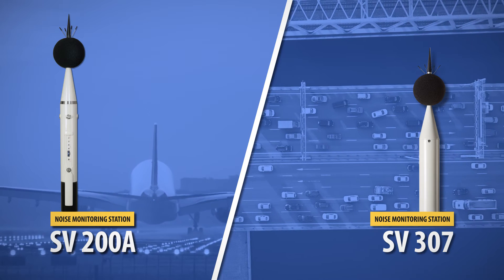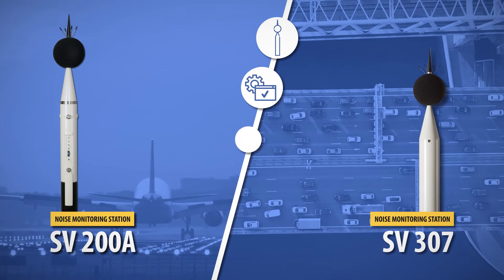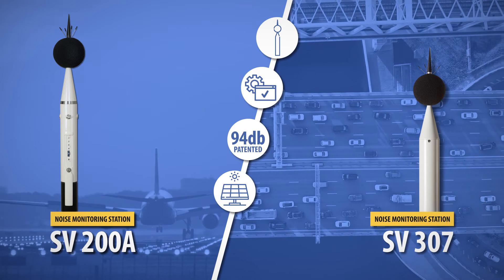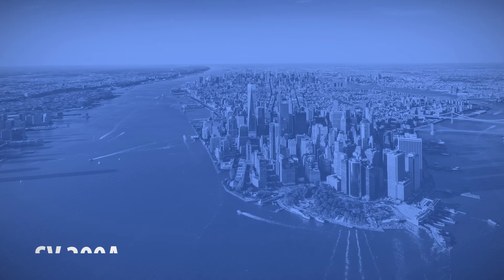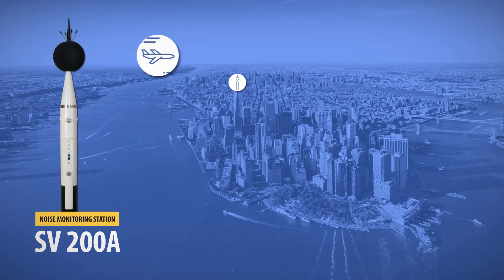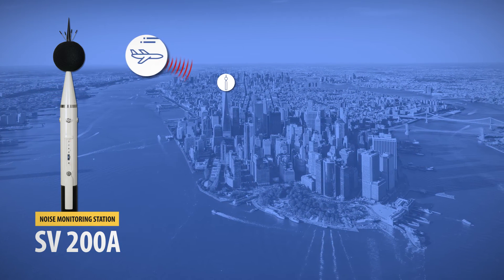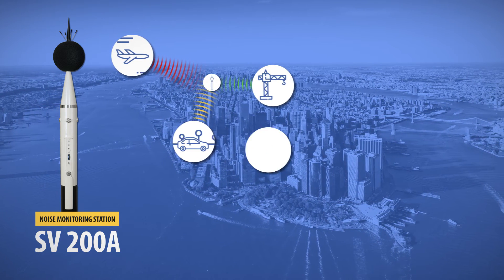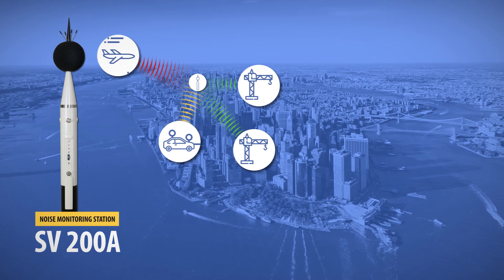Both systems have been designed for unattended noise monitoring and have automatic event recognition, automatic system check, and flexible powering with the ability to connect external power sources such as a solar panel and remote data access. The unique feature of Sv200A is the ability to indicate the direction of the sound of the dominant source of noise. In practice, this function allows determining whether the noise comes from aircraft or automobile traffic, or to indicate which of two noise sources located in close proximity is more annoying.